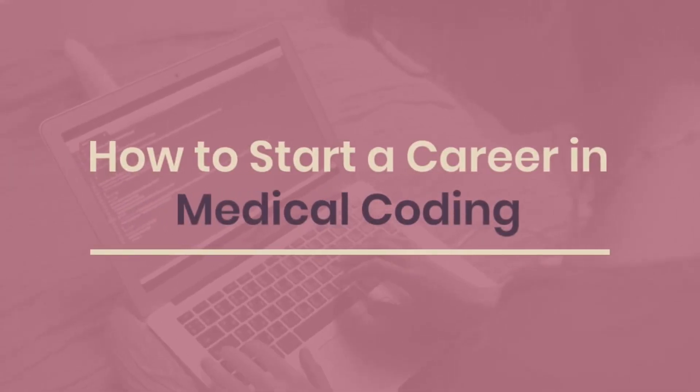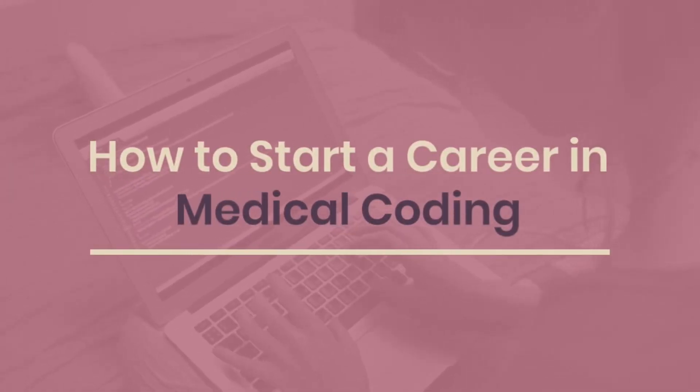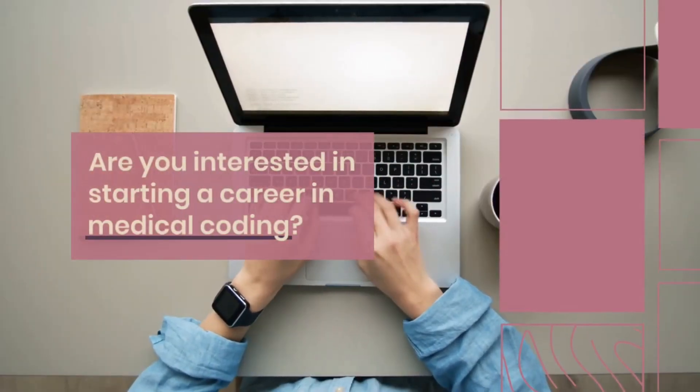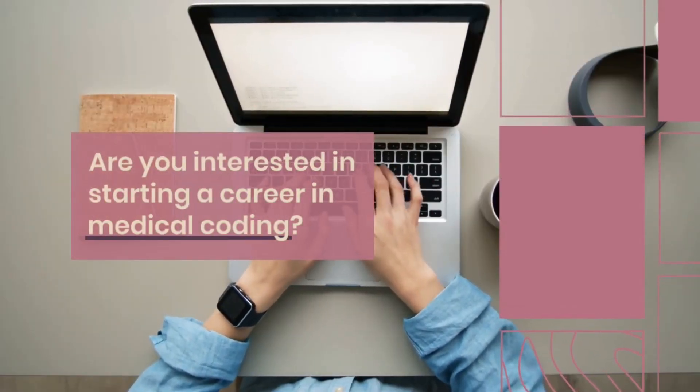Starting a career journey in medical coding requires a combination of education, training, and practical experience. Here are some steps you can take to begin your career in medical coding.